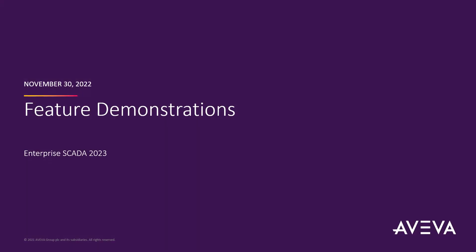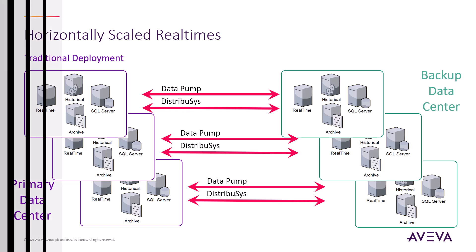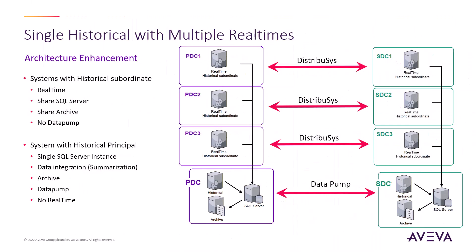Let's take a look at some of the new features in Enterprise Gator 2023. In very large systems, it has become common to horizontally scale the telemetry across multiple real-times. Before now, that would mean that each real-time pair would be accompanied by a historical pair. At the extreme, with three horizontally scaled real-time systems and replicas at the backup control center, this would total six SQL clusters, representing a significant additional cost. Enterprise Gator 2023 introduces single historian with multiple real-times, which is a significant new deployment topology.